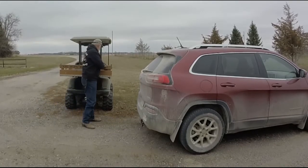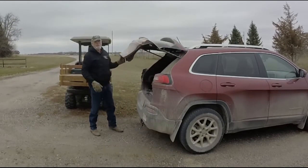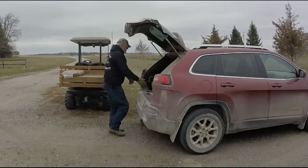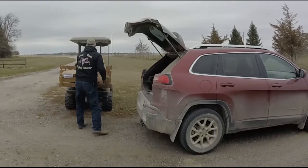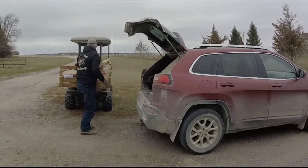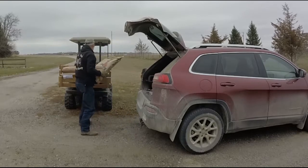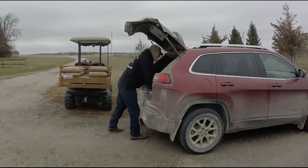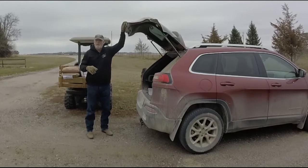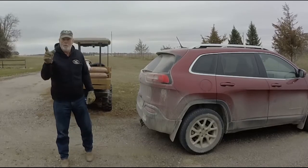Hey everybody, it's feed time. We're going to talk about feed because I'm changing. I decided I wanted to try a little something different, maybe save a little money, but at the same time improve my quality. It's not often we can improve the quality and save money at the same time, but I think here I can. So I thought I'd take a minute and show you. We're going to go inside, get out of the wind — a little bit warmer in there. Stick with me.